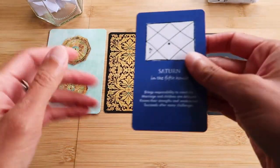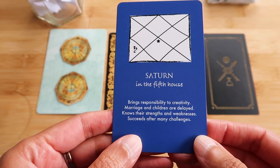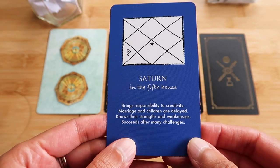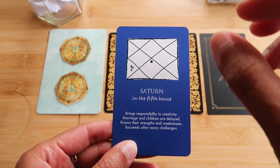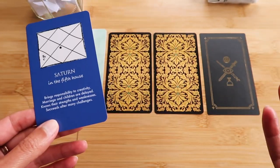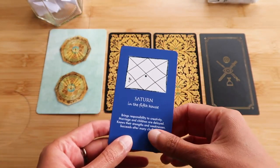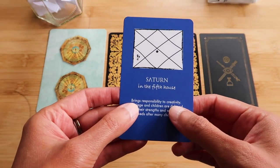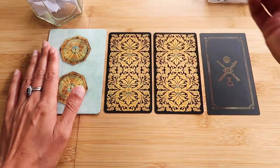Saturn in the fifth house brings responsibility to creativity. Marriage and children are delayed. Knows their strengths and weaknesses. Succeeds after many challenges. The other thing is that this is Saturn in Leo — a natural limit on excess as well. This is the person who goes to the party, they enjoy the party, but they'll stop after one drink. There's something sensible about Saturn in Leo. Saturn in Leo is responsible, and there's a natural limit on excess here.